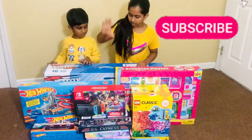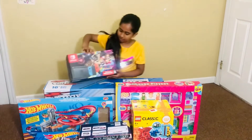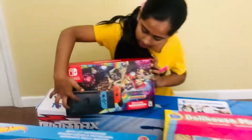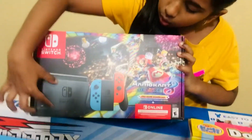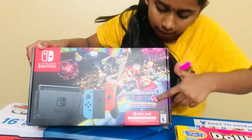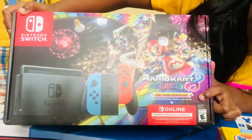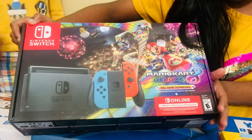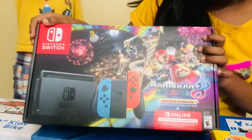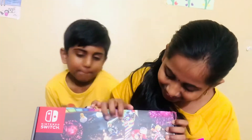I'm gonna start with the Nintendo Switch we got. This comes with a mini iPad and controllers, and there's also a little holder that will help you charge the Nintendo. It says here that it's a Mario Kart Deluxe version — full game download — plus there's a three-month individual membership for the Nintendo. I can't wait to try it out!